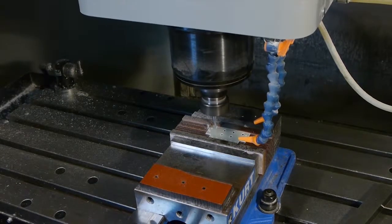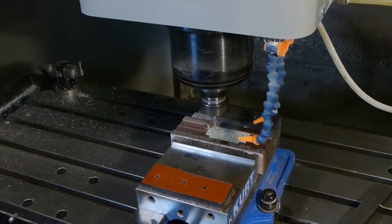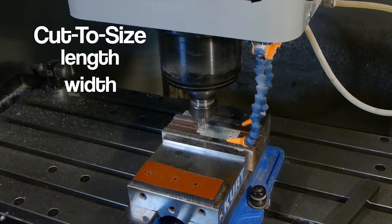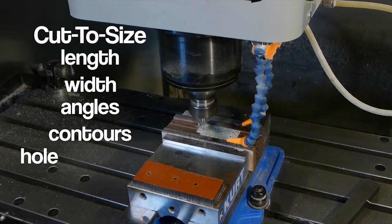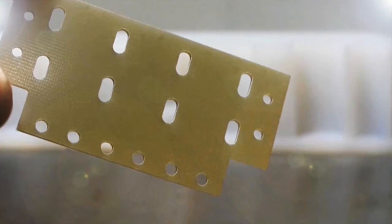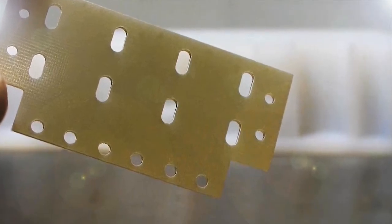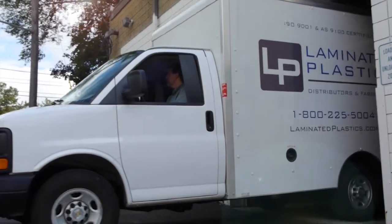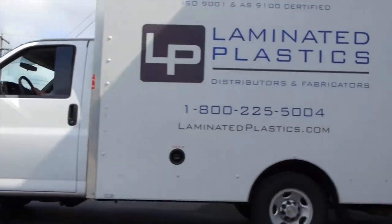Whatever your size requirement may be, Laminated Plastics will do the work for you by cutting to size for length, width, angles, contours or hole placement. This means you can have your material delivered just the way you want while only paying for exactly what you need. Plus, we'll get it to you when you need it. Every time.